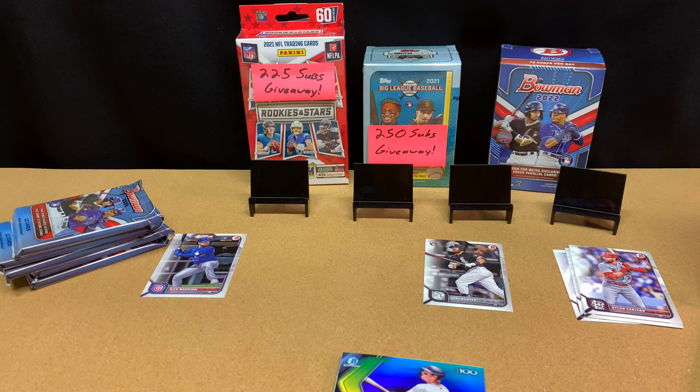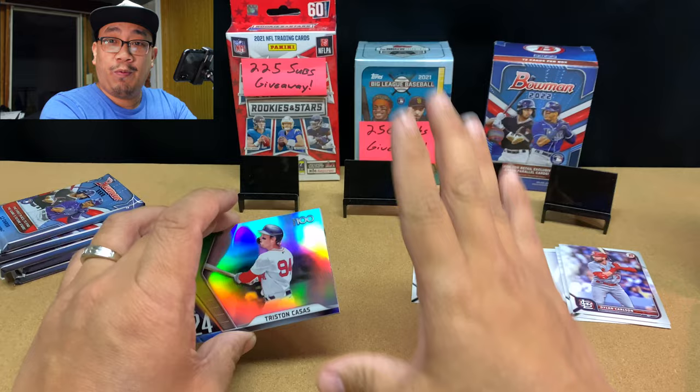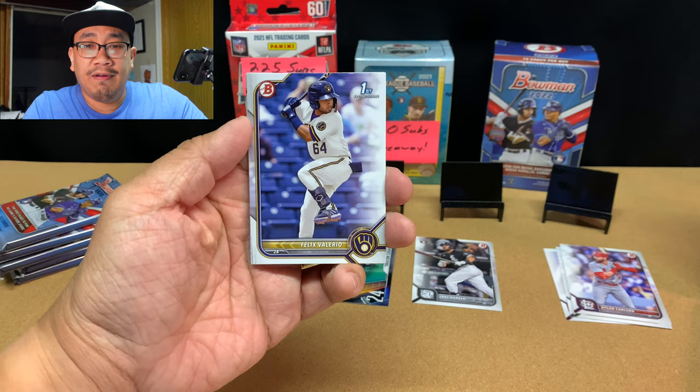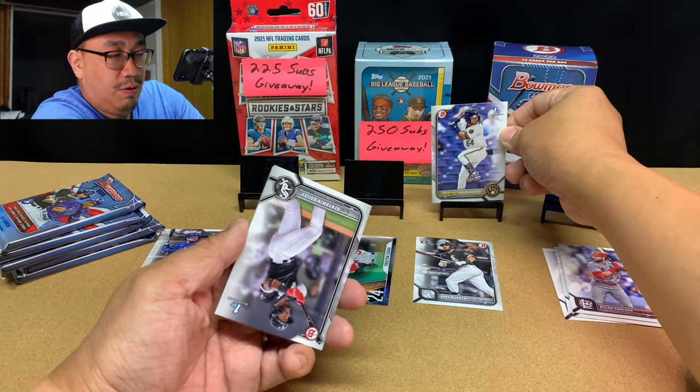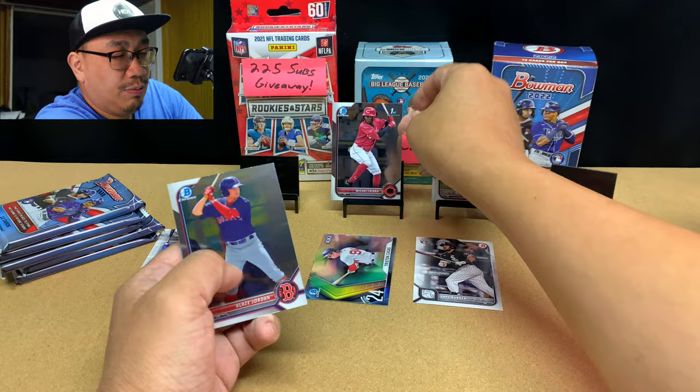Sorry, I just lost my face camera — give me one second. My face camera died and I had to charge it back up, but I think we're good to go now. Last card was Christian Casas — a Top 100 card. Then we've got Felix Valerio, a first. Benjamin Bailey first. Garrett Mitchell. Michael Triana. And Blaise Jordan — pretty cool.